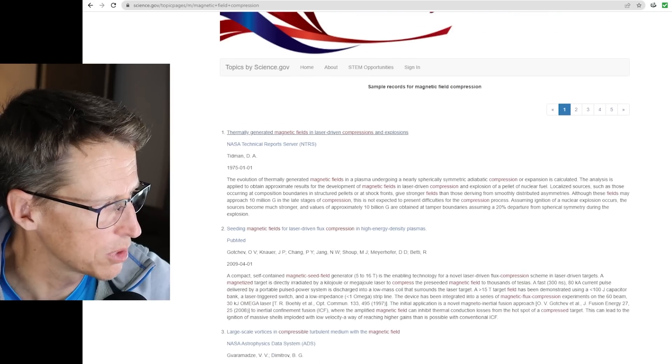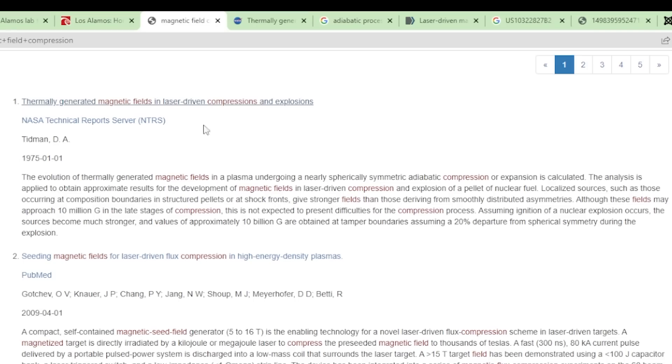I also found this report: thermally generated magnetic fields in laser-driven compressions and explosions. I think what you're talking about, Mike, is specifically about forcibly compressing a magnetic field. When you think of the potential energy this can densify — so using explosives, et cetera.